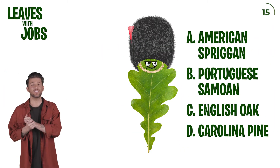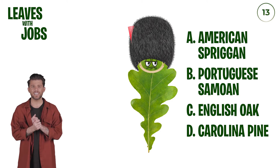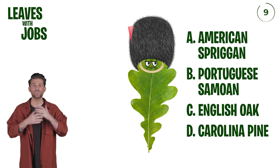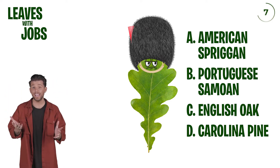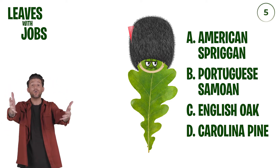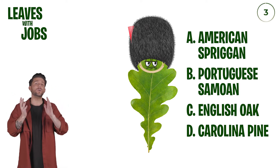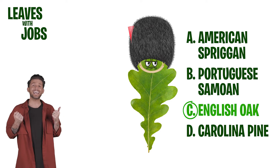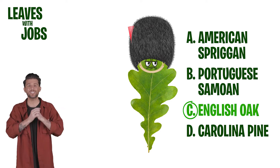Our first one looks like maybe a leaf from my lunch wearing a soldier's hat from the UK. Could it be an English oak leaf? Let's go with C — I'm going to try an English oak leaf. Yes, we got it! The English oak leaf. All right, let's try the second one.